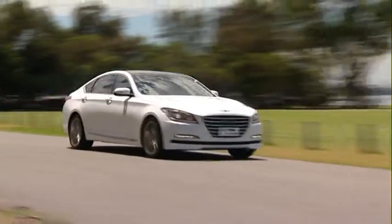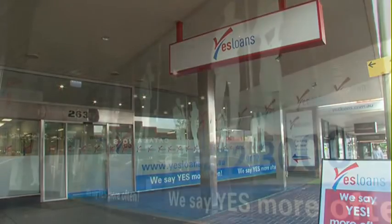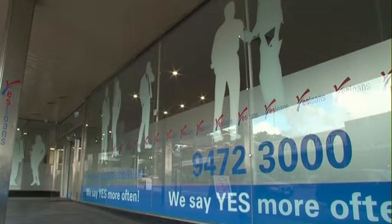My mum always said to me, if you don't have the money, you can't buy it. Your mum's probably very wise, Aaron, in one respect. But if you want the most modern technology and the latest safety-conscious vehicles, we can provide loans for most purposes as long as you can show us that you can afford to repay it. How do I work out what I can actually pay for something when I don't have that in the bank? Well, give us a call. At Yes Loans, we've got access to a wide range of lenders, and we'll try and tailor something that suits your circumstances.